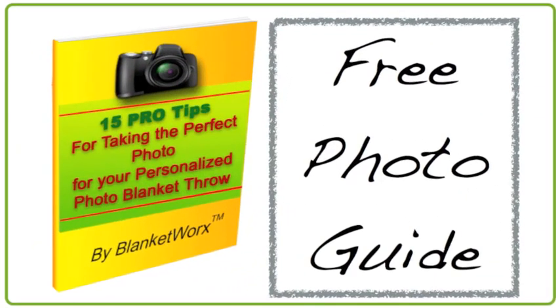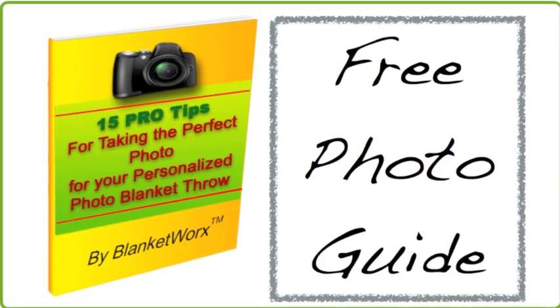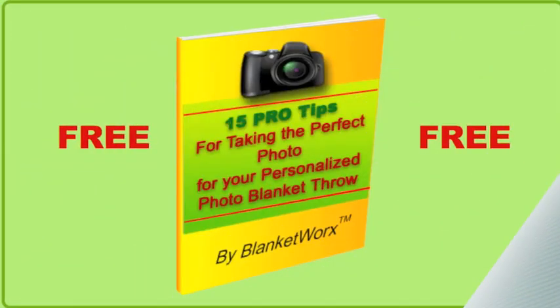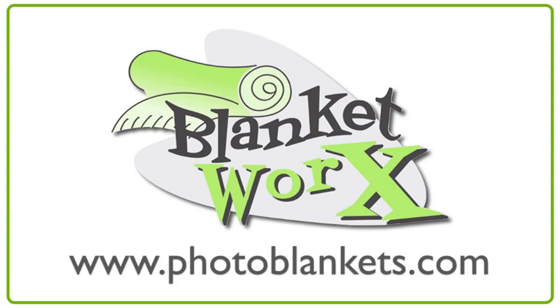If you found that helpful, there's more I'd like to share. I've put together a really informative guide: 15 pro tips for taking the perfect photo for your personalized photo blanket throw. It's packed with insider tips and tricks pro photographers use to transform the ordinary into the extraordinary. The guide is yours free at www.photoblankets.com.